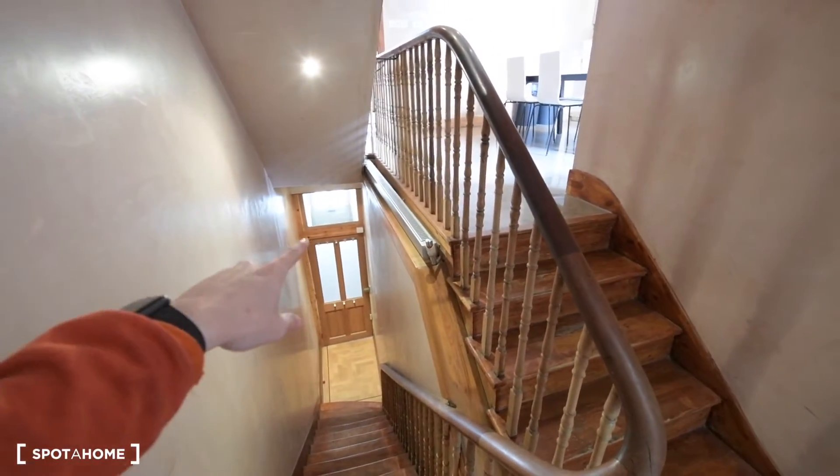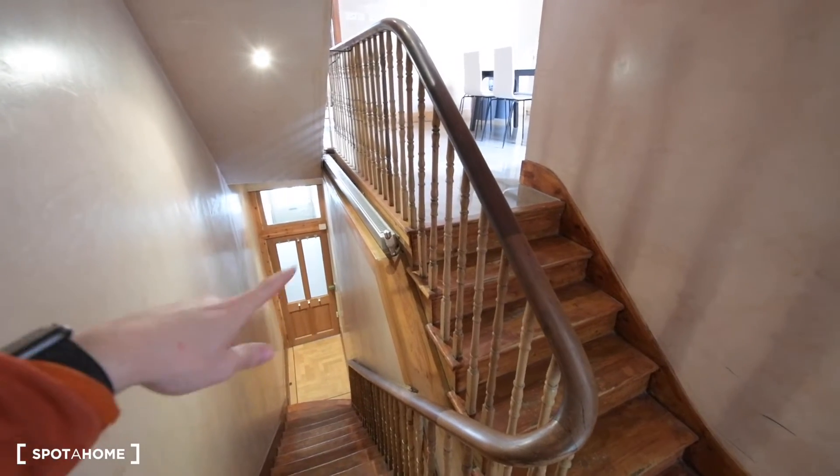This is a three-bedroom apartment with two floors and I'll show you all of it. So here we are on the first floor. The entrance is on the ground floor — that's the main door and that's the apartment door. First thing we have is room one, the toilet, and then the kitchen and the living room.